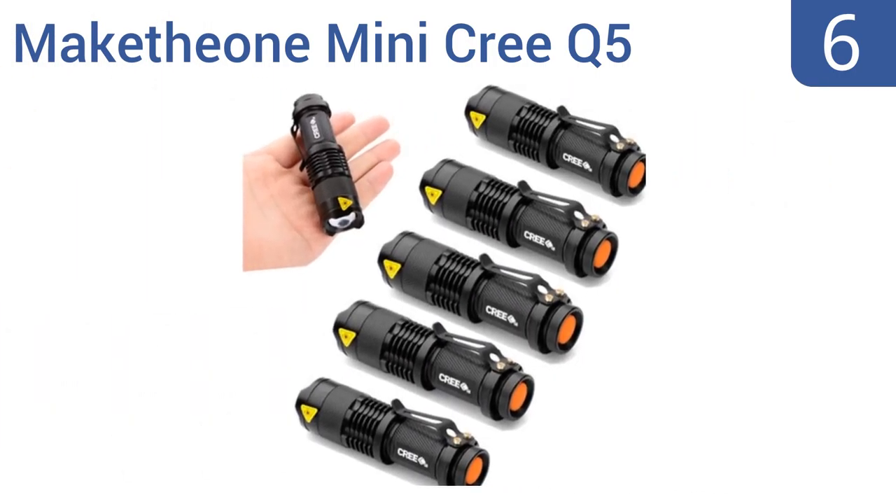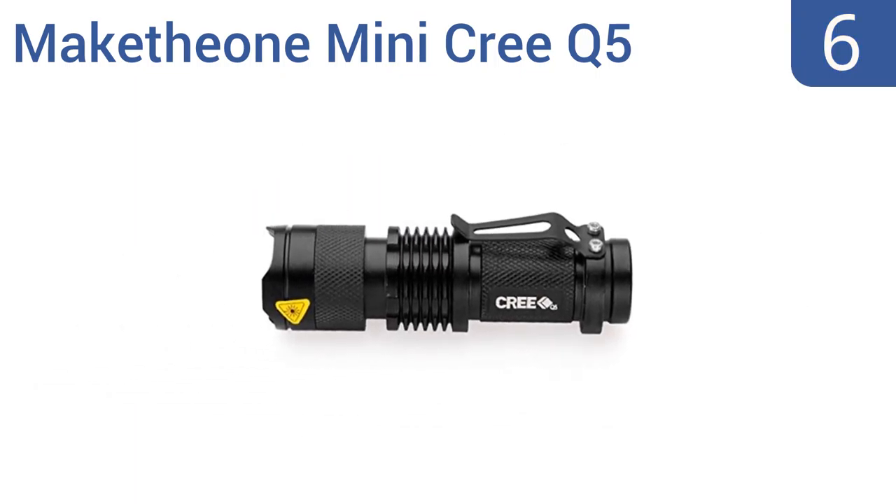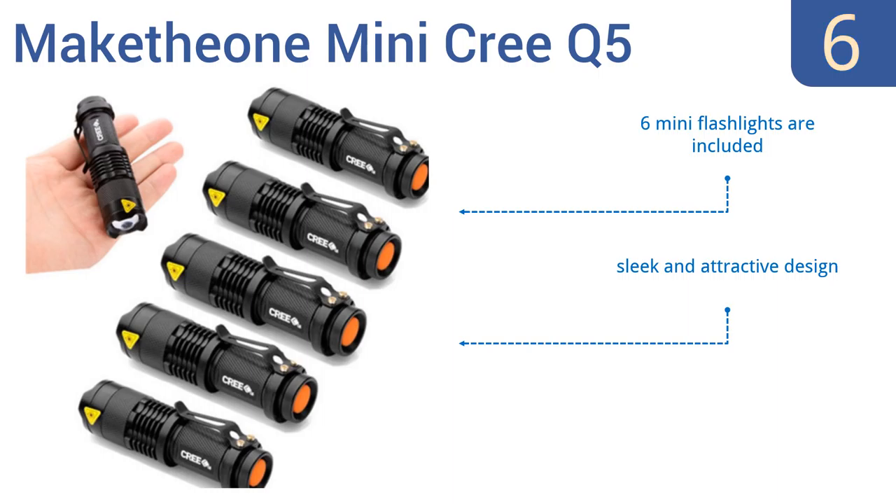Moving up to number six, good for cycling, hiking, or camping, these Make The One Mini Creed Q5 flashlights are constructed with both splash- and skid-proof aluminum alloy casings, while also being compact enough to store virtually anywhere. Unfortunately, the batteries need replacing often. You get six mini flashlights in the set and they're all of a sleek and attractive design, however their range of focus isn't the best.